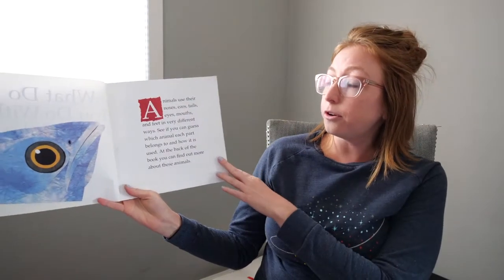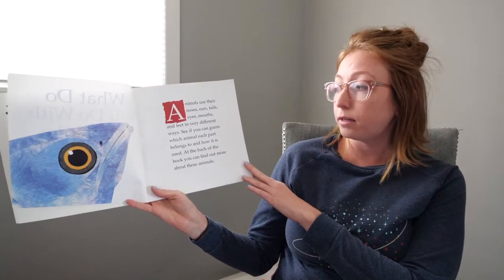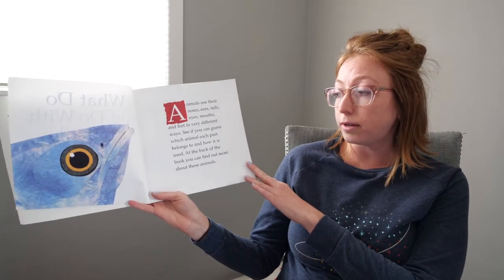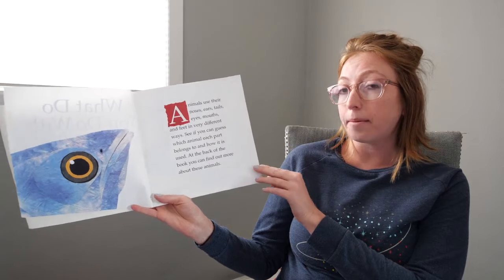Animals use their noses, ears, tails, eyes, mouths, and feet in very different ways. See if you can guess which animal each part belongs to and how it is used. At the back of the book you can find out more about these animals.